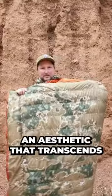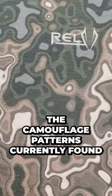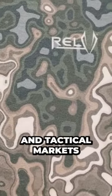RELV patterns present an aesthetic that transcends the camouflage patterns currently found in the outdoor, fashion, hunting, and tactical markets.